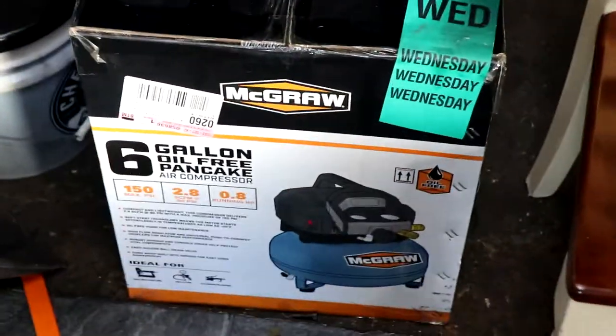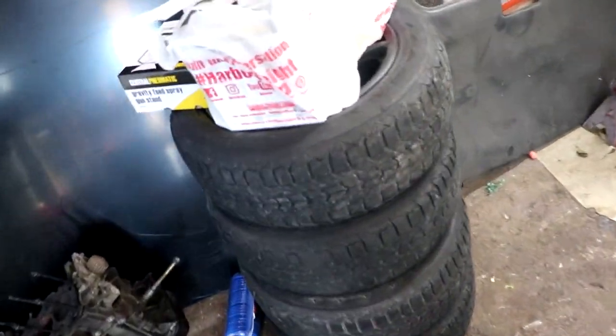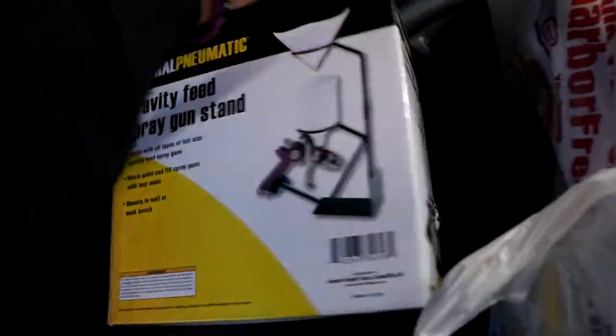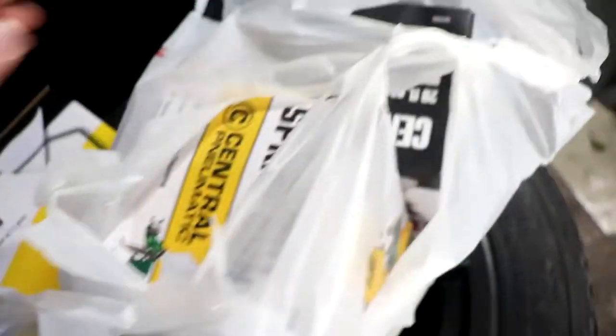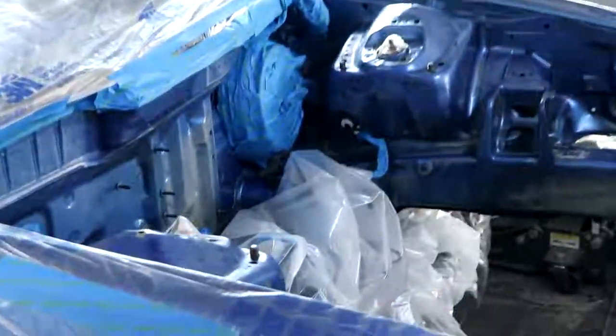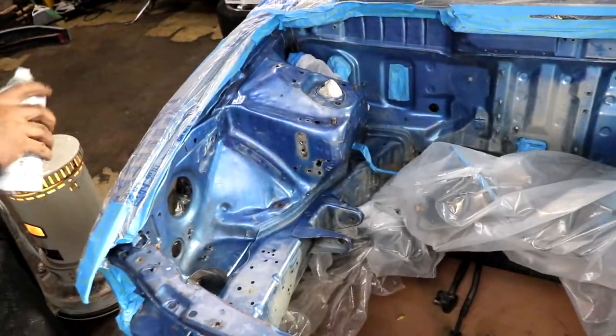The next day we're gonna paint it and refresh it. We got some Marval Free first. We got the little filter things, the gun holder, and two of the guns. We're gonna buy the paint Monday and we're gonna paint it. For now we're gonna primer and that's it.